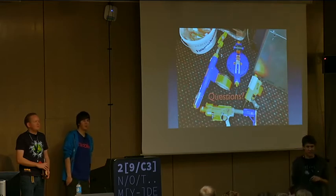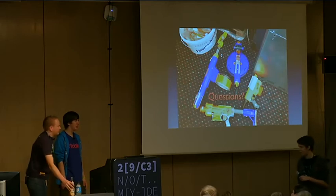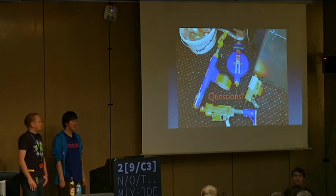Question about IP space: we have a permanent slash 19 for small events, and we used this because we only got the slash 16 from RIPE three or four days before deployment. So we used the slash 19 to run our services and special interest groups, and for the normal access network we used the slash 16. For v6 we had a slash 48.